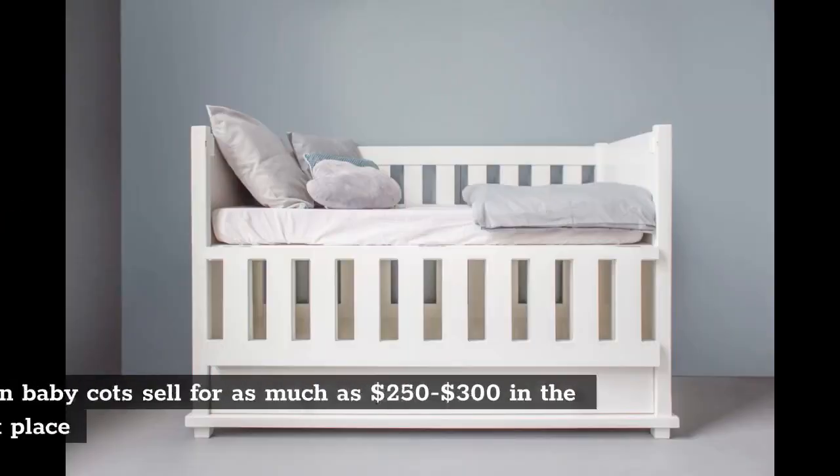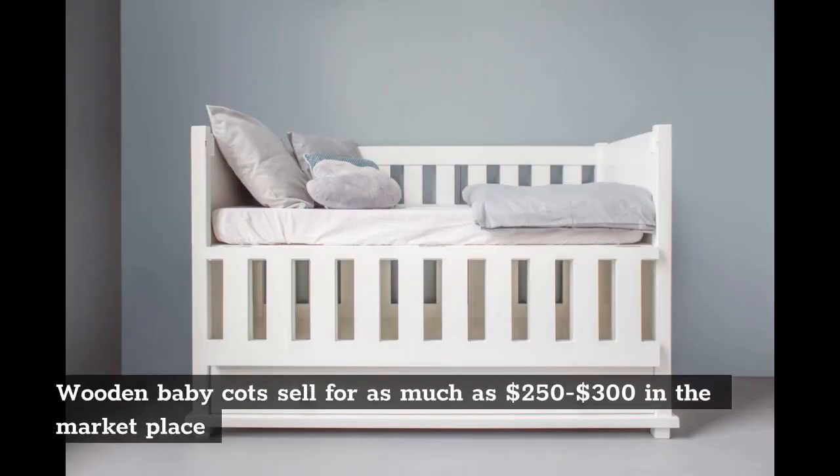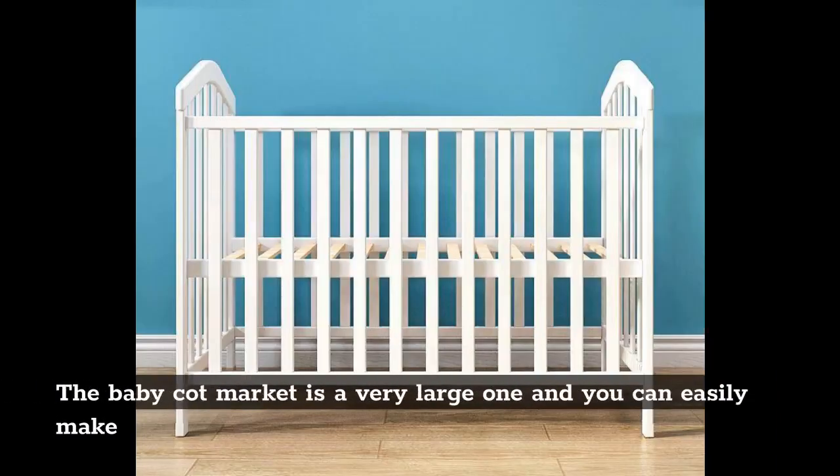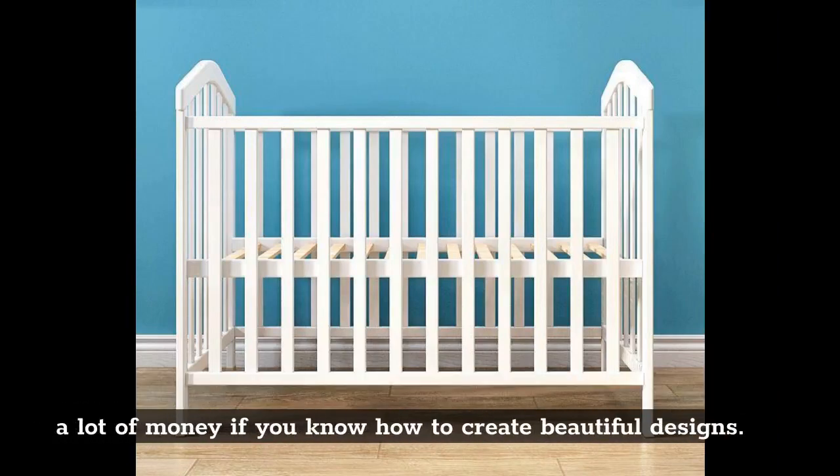Wooden baby cots: Wooden baby cots sell for as much as $250 to $300 in the marketplace, although there are smaller designs that sell for as little as $20. The baby cot market is a very large one and you can easily make a lot of money if you know how to create beautiful designs.